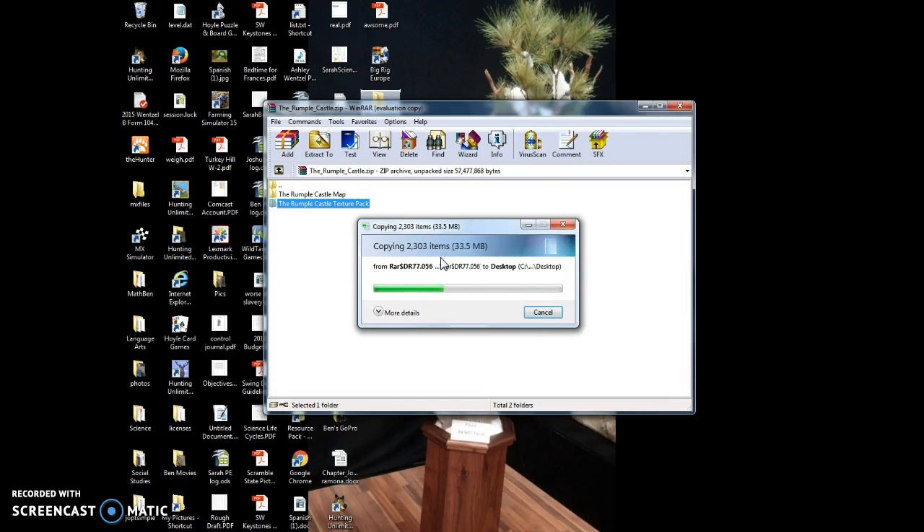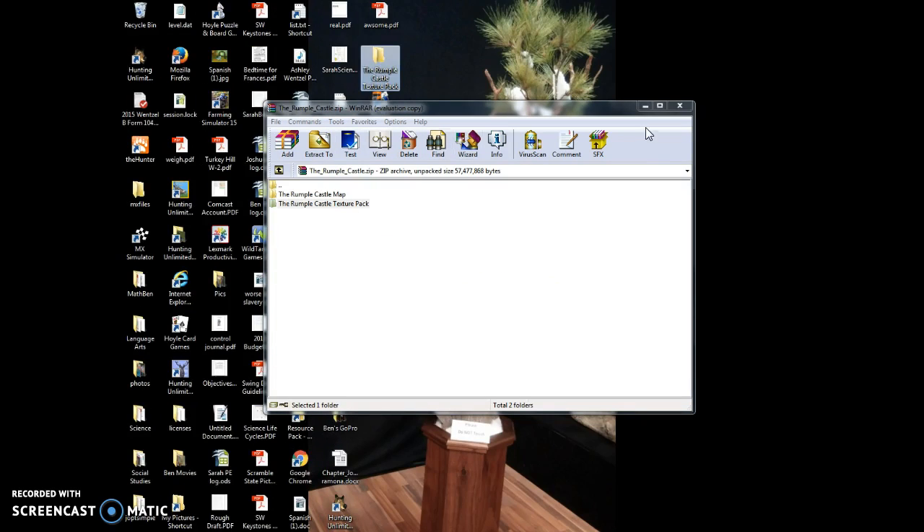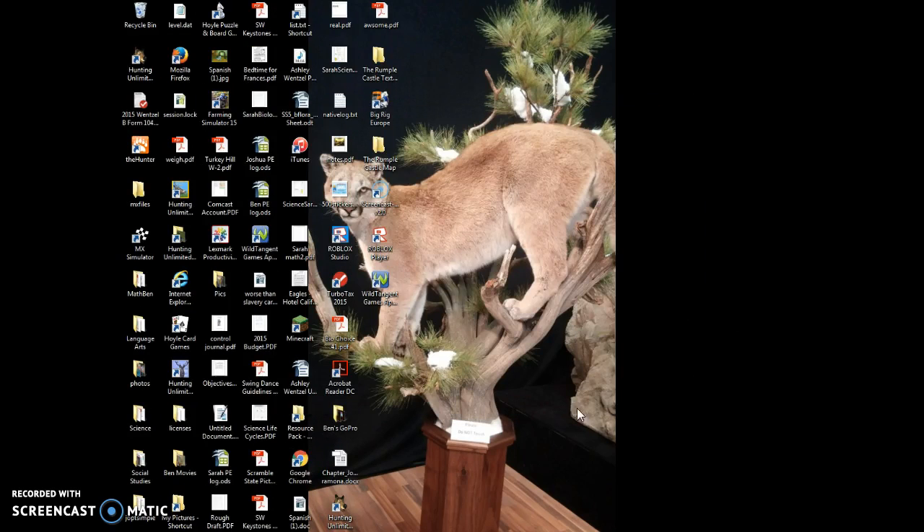And then it may come up with this. But you just want to wait for this to load. I don't think it really matters if this loads. But you just want to let it load. And then it will be on your main screen, and then it will probably say like something like that.